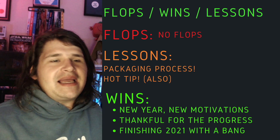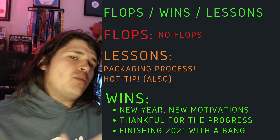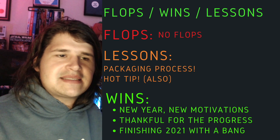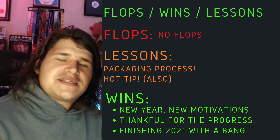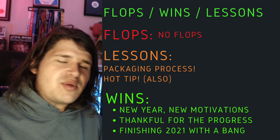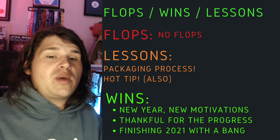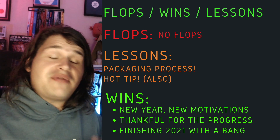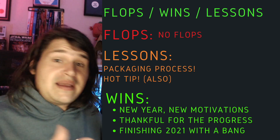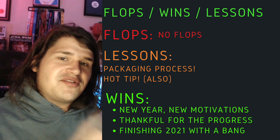The wins for this week: coming into the new year, I do have new motivations I'm working on and I'm just excited to start applying them to the business - I'll be talking about that over the next coming weeks. The other big win is just being thankful for the progress this year. We haven't necessarily hit all our goals, but we've hit some amazing things which I probably didn't even realize I was going to do in the first place. And finishing 2021 with a bang - another big, solid week, best week yet. They're all things to make sure you don't take for granted, because I'll probably have some lower weeks coming up and they won't always be the best. That's very important to remember to keep yourself honest.